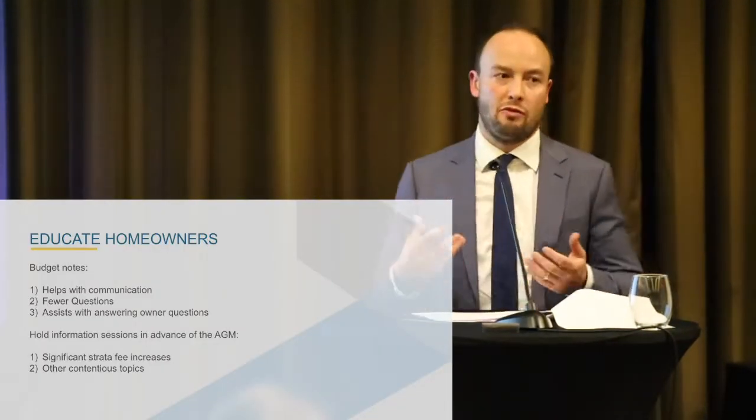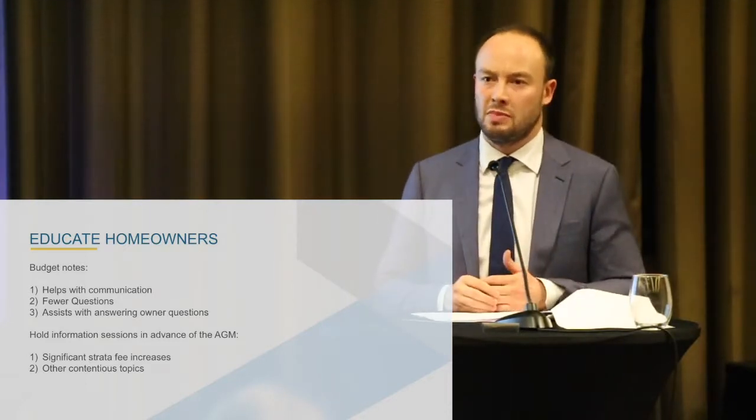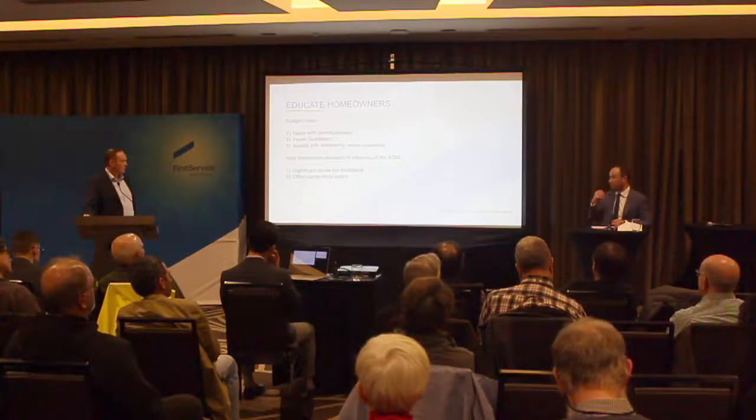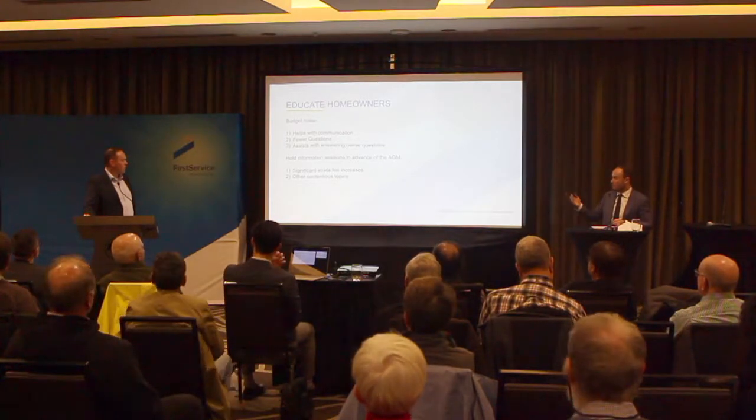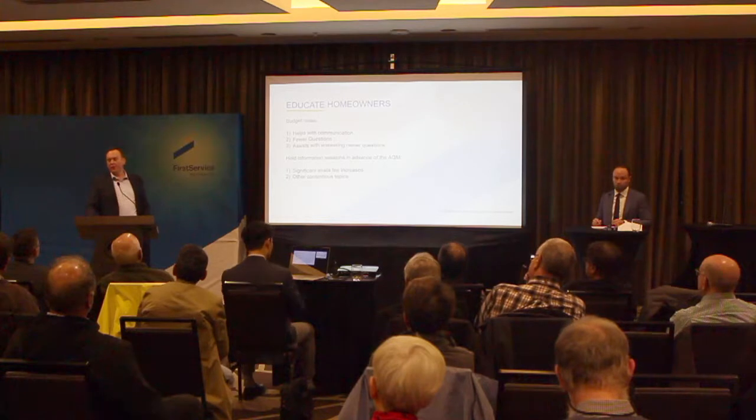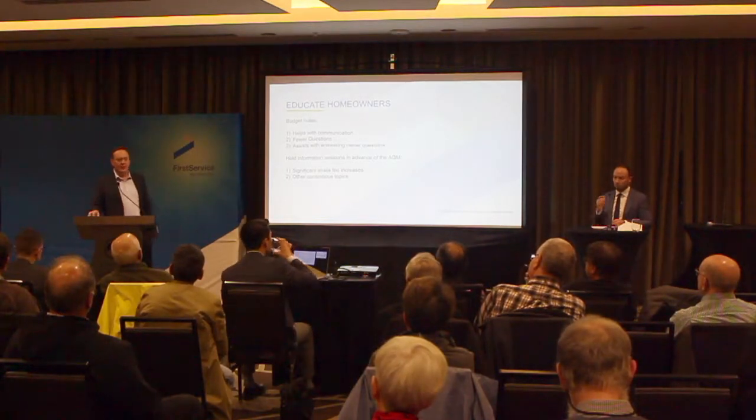In terms of holding information sessions — if you think there's going to be something contentious at the AGM, say a significant strata fee increase or some other contentious topic, it doesn't even have to be budget related. Sean, is there anything recently where you've held an information session? We're just doing a lot more of them. It's becoming more common — if there's something big going on, hold an info session.